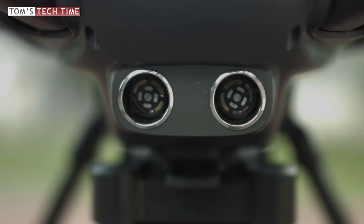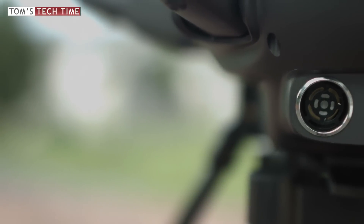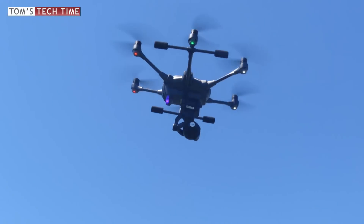Next to that, there is no on-screen notification on the Typhoon H. You should also keep in mind that sonar waves work better when hitting solid objects like houses — sound-absorbing surroundings like treetops can get the Typhoon H into trouble.